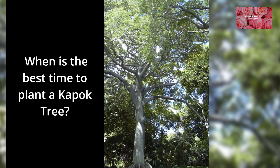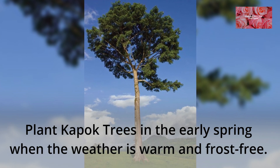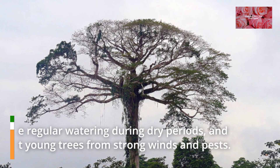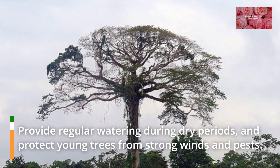FAQ 3: When is the best time to plant a Kapok Tree? Plant Kapok Trees in the early spring when the weather is warm and frost-free. FAQ 4: How do I care for a Kapok Tree? Provide regular watering during dry periods, and protect young trees from strong winds and pests.